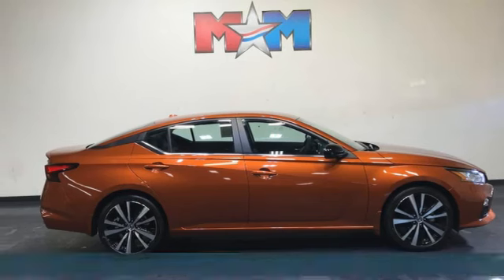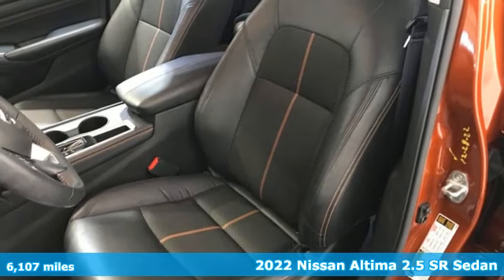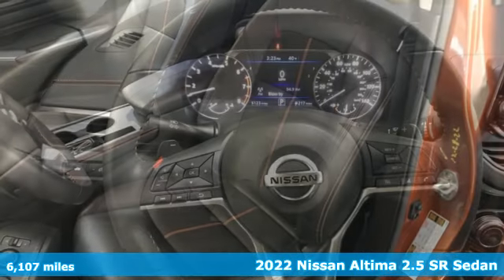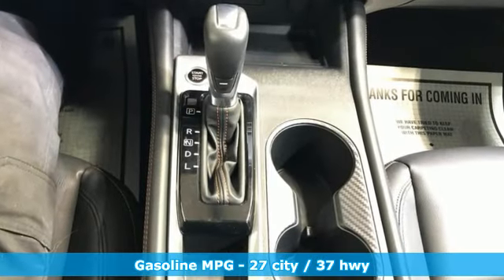It's a 2022 Nissan Altima. This sedan comes equipped with a suite of standard safety, driving, and convenience features aimed to inspire certainty behind the wheel. Plus, it offers an exciting list of features.